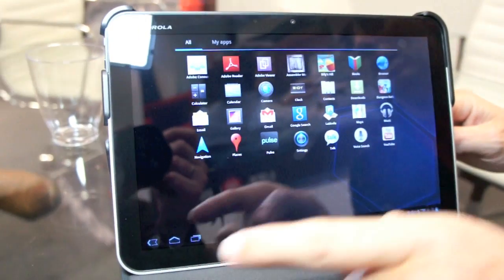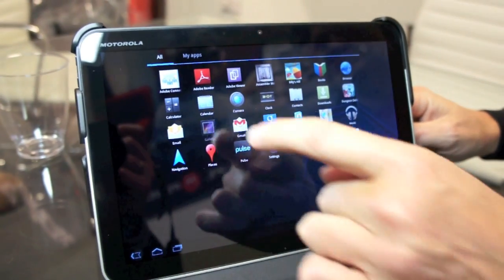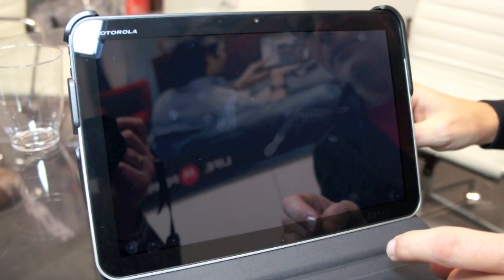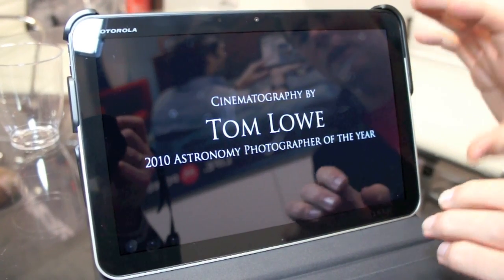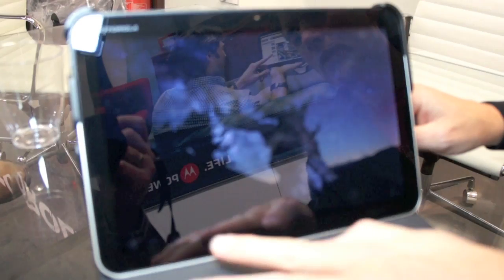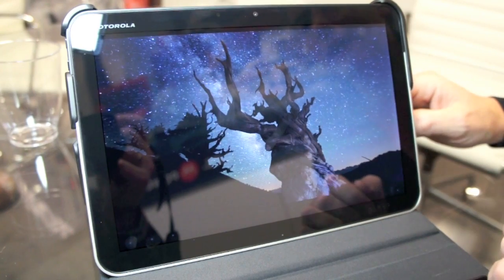The screen is 10.1 inches and it plays HD video — this is actually an HD video playing back on an HD display. You'll notice very little letterboxing, really optimized for 16 by 9 format, which is the way most movies play, and the keys are recessed back while I'm watching HD video.